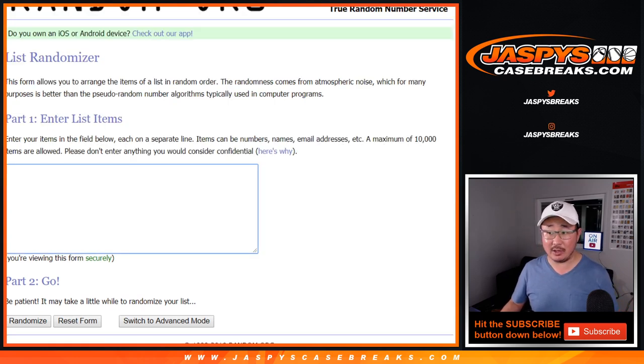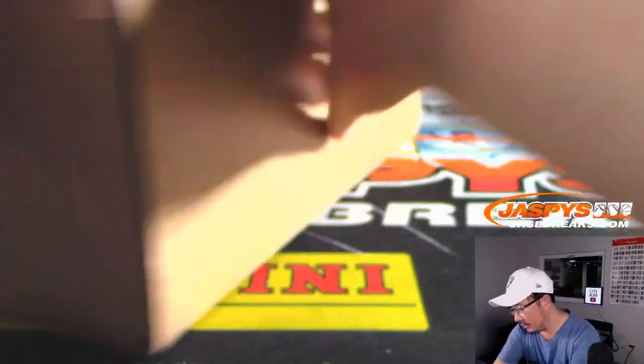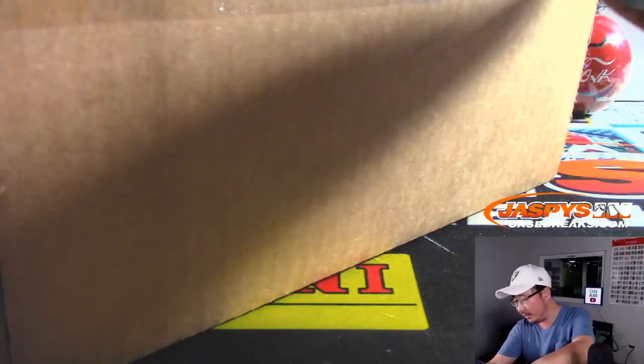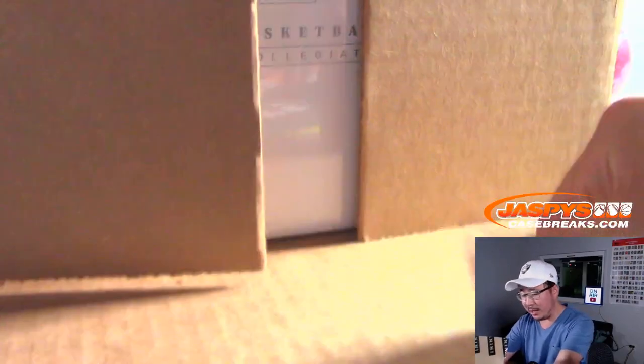So we're going to open up that case, we're going to select the briefcase, and then we're going to type in all the hits in there, randomize your names, randomize the hits, and then match you up with something. Now oftentimes there is an additional card that's inside the slider box. We'll combo that up with the Relic Only with maybe the non-auto encased card in here, or maybe a vet auto in here.